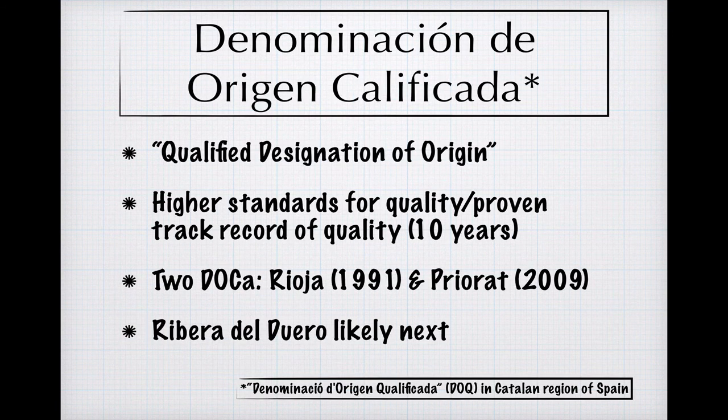A step up from the DO level is the Denominación de Origen Calificada, or DOCA. The additional word in the name means qualified, and accordingly, the standards for quality in this tier are higher than they would be at the DO level. Admission to the category is based on showing a proven track record of quality for at least 10 years as a DO. This category is pretty exclusive, and so far only two regions have been elevated to it: Rioja in 1991 and Priorat in 2009.